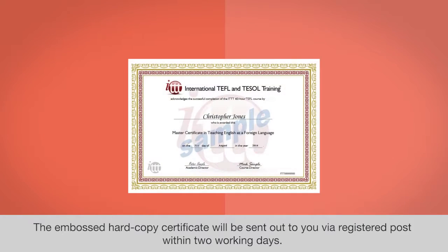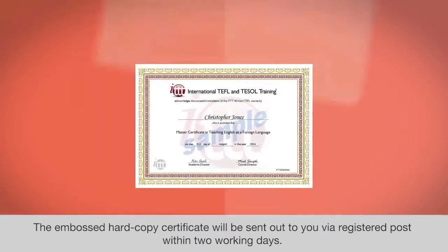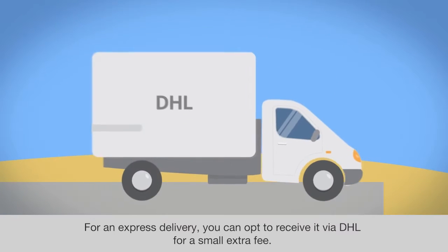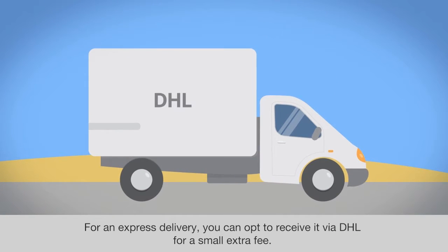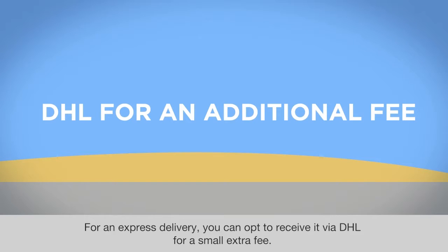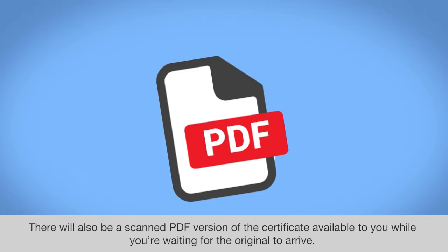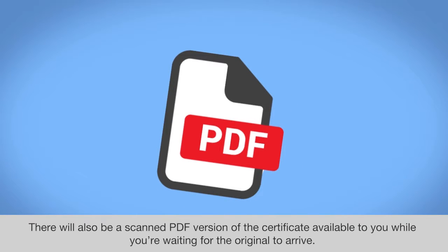The embossed hard copy certificate will be sent out to you via registered post within two working days. For an express delivery, you can opt to receive it via DHL for a small extra fee. There will also be a scanned PDF version of the certificate available to you while you're waiting for the original to arrive.